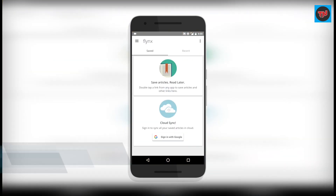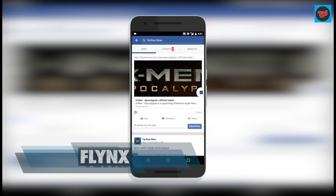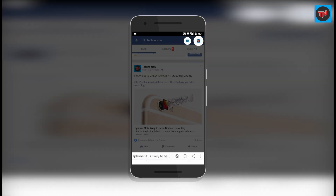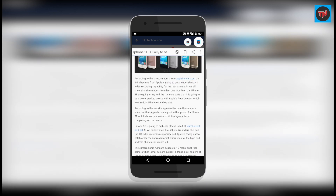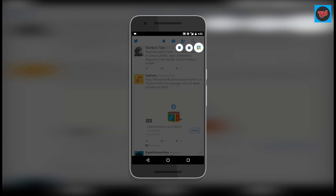The last app on the list is Flinks. When you encounter any web link on Facebook or Twitter and hit the link, instead of loading on a new web page it will load in the background so you can use the app without any delay. Bubbles will stay on the screen, which is really useful when you are browsing between websites.